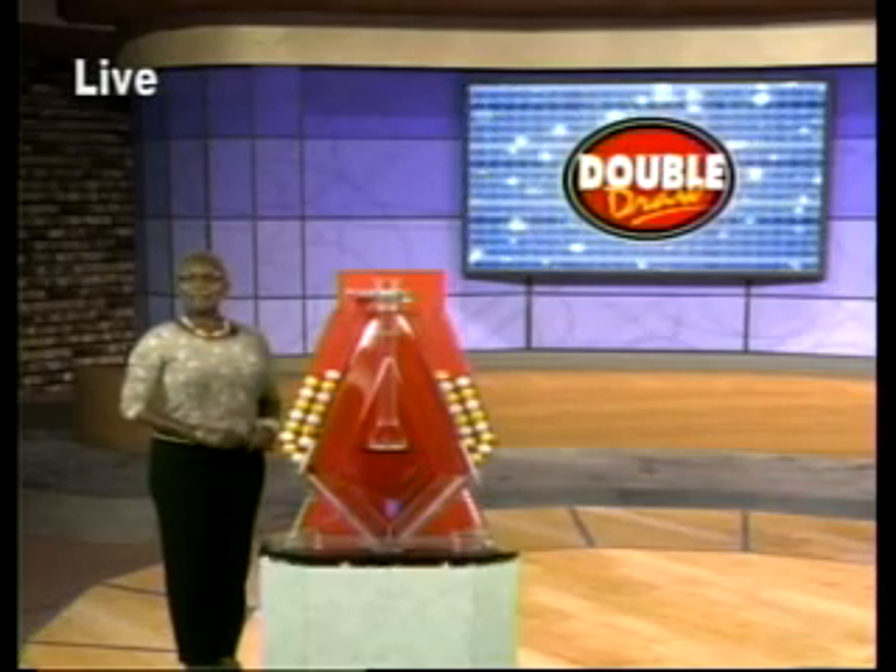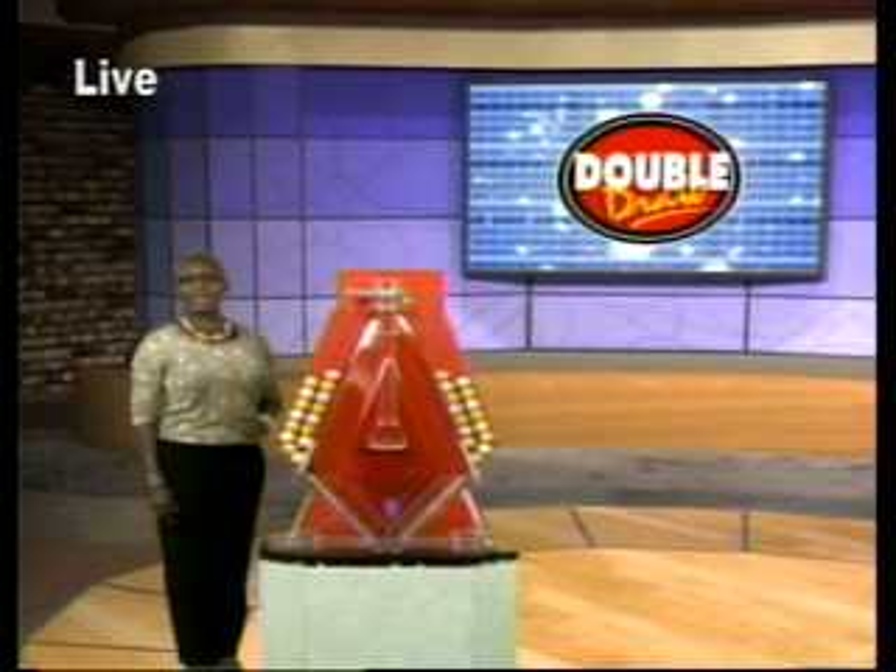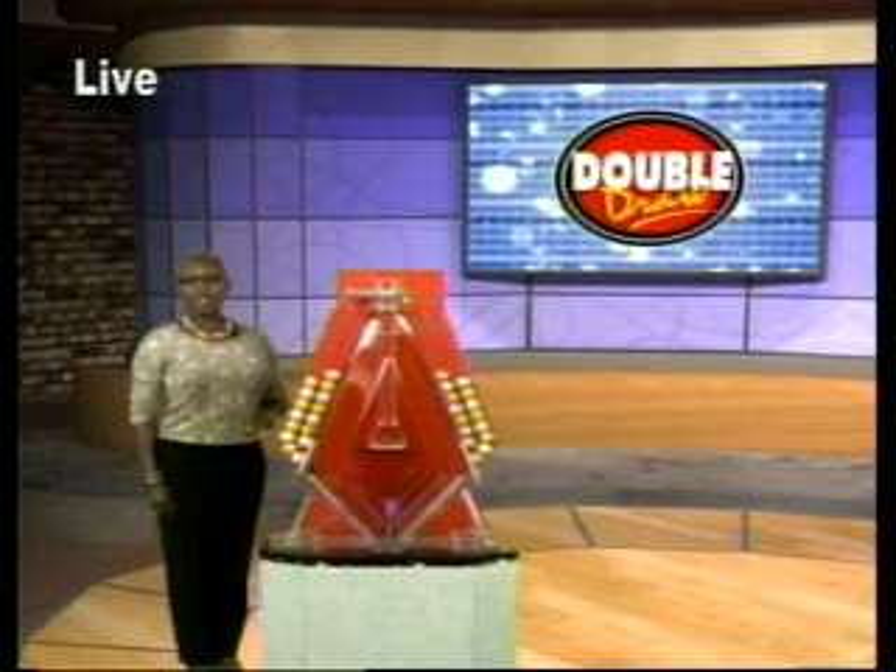Here comes Double Draw number 16,727. It's the 4th of March, 2014.